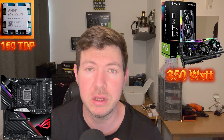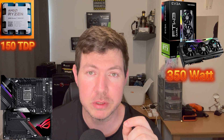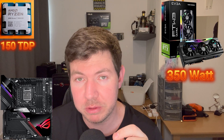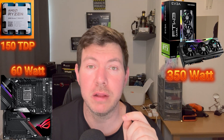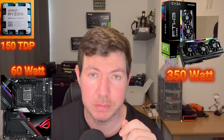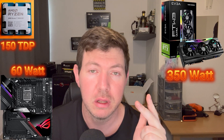Next up is your motherboard. Motherboards usually draw between 20 to 60 watts, depending on whether you have RGB, how many capacities you've got, and so on. Look up your manufacturer's website for the power requirements. For the purpose of this video, let's work on the maximum of 60 watts. So we're already at 560 watts — 150 for the CPU, 350 for the graphics card, and 60 for the motherboard.